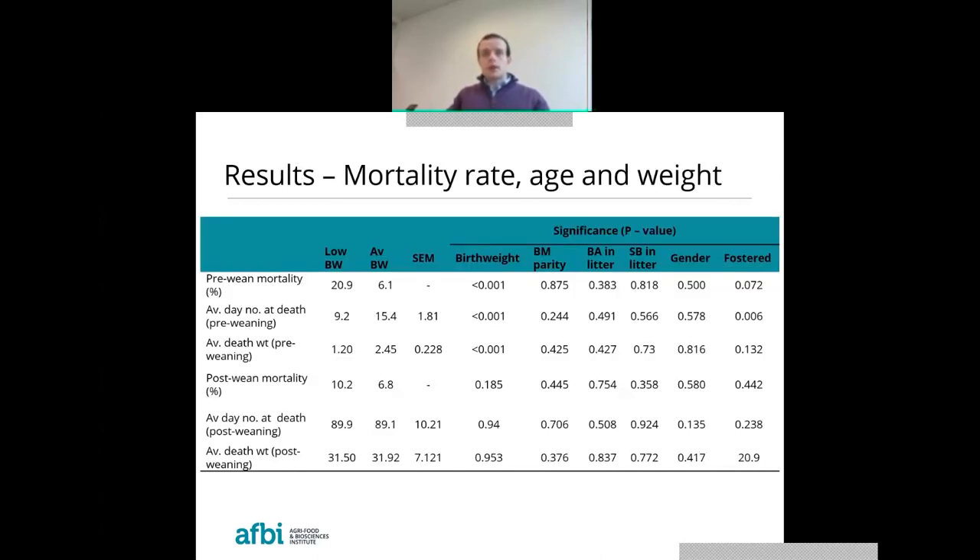Moving on to mortality: pre-weaning mortality of low birth weight pigs was over three times that of average birth weight pigs. Pre-weaning deaths of low birth weight pigs also occurred earlier in lactation, and pigs were lighter at their time of death, so pre-weaning mortality clearly manifests differently within the different birth weight categories. Pre-weaning deaths of fostered animals also occurred earlier in lactation. Post-weaning mortality did not differ significantly with birth weight, nor was there a significant difference in the age or weight of animals at death, though numerically, low birth weight pigs still showed a greater percentage of post-weaning deaths.